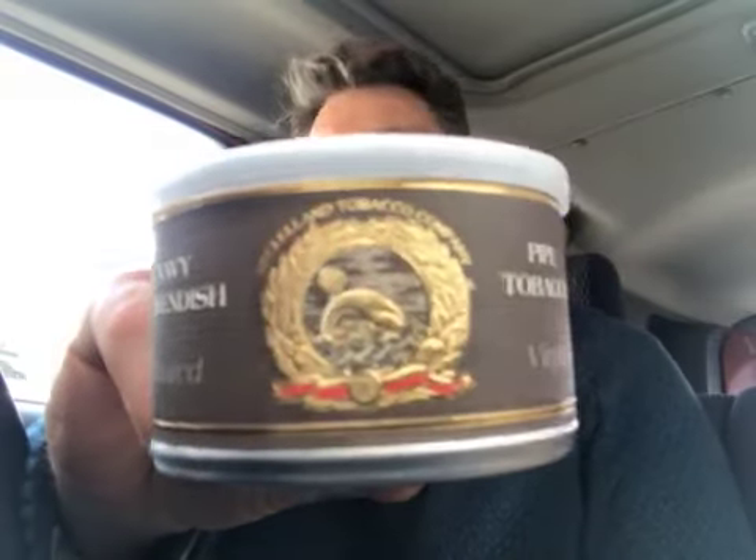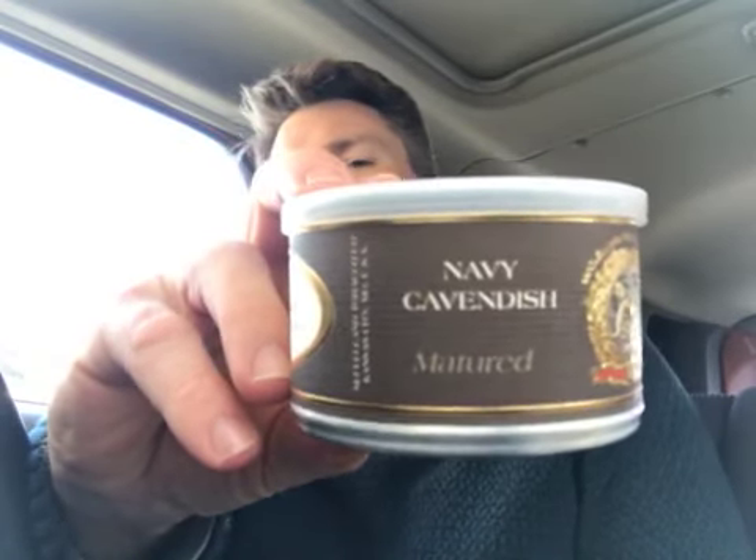Most of these I've already shown you before in other shipments, but one of these I haven't — the McClelland Navy Cavendish Matured Virginia. The description saying 'we reintroduced the smoker to the traditional Navy Cavendish' is what hooked me. Pressed into cakes, aged naturally with dark Jamaican rum to achieve its rich depth of flavor, color, and aroma.